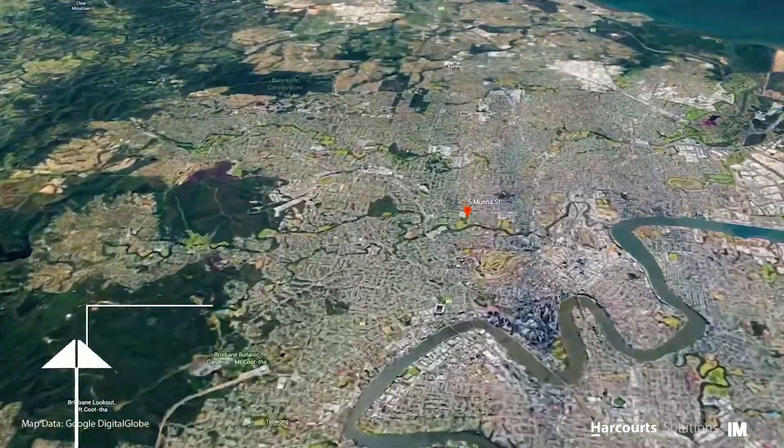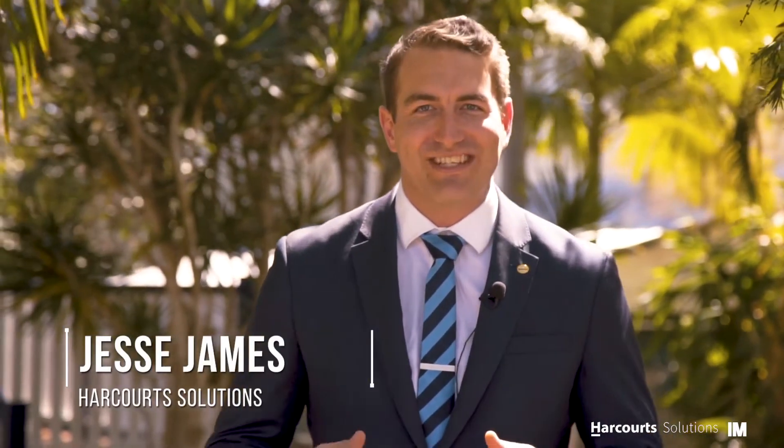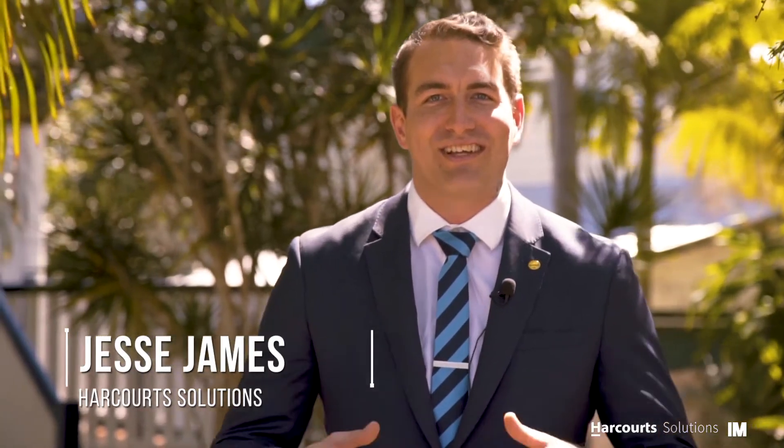Location, location, location — a statement we're all too familiar with when it comes to property. 5 Munna Street, Wilston is the epitome of that statement. Hi and welcome, my name is Jesse James from Harcourts Solutions — come take a look around.